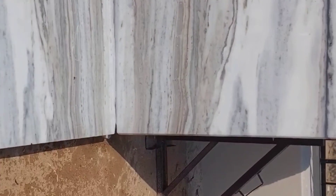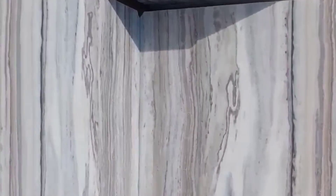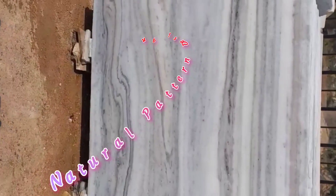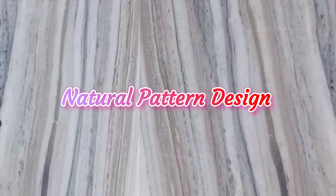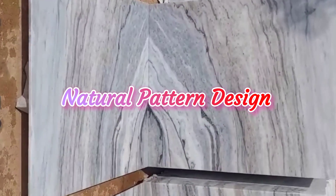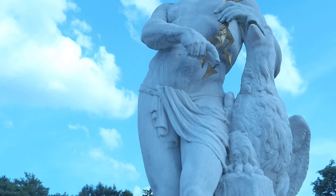Makrana marble is known for its translucency, which allows it to transmit light and give it a unique glow. It is also highly prized for its uniformity of texture and color, which make it ideal for use in sculpture and architectural projects.